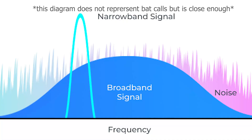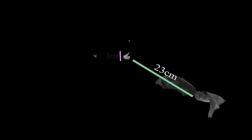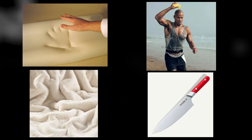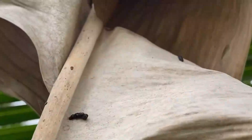Broadband calls are the opposite of narrowband calls, which stay on a consistent frequency. Narrowband calls are often used by bats that inhabit open environments like fields and towns, whereas broadband calls are more effective in cluttered environments — in this instance, jungles. These calls are important for interpreting distance, size, shape, and even texture of an object. Imagine being able to tell whether something is soft, hard, sharp, or fluffy just by screeching at it.